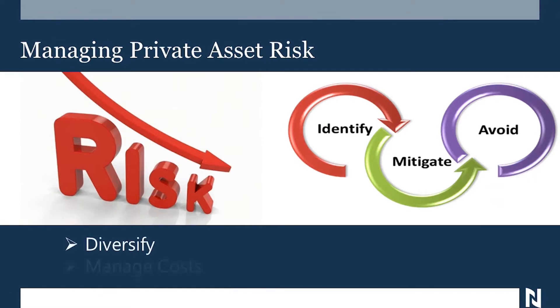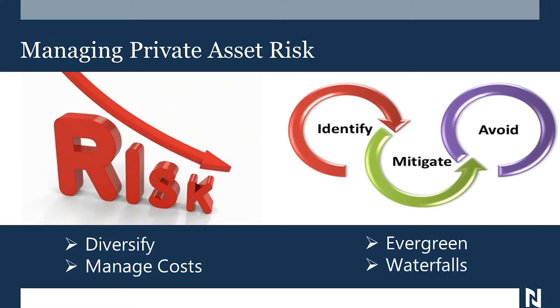First, diversify. Second, manage your costs. Third, the evergreen approach, which I'll explain in a minute. And waterfalls, which probably doesn't make a lot of sense right now, but it will.